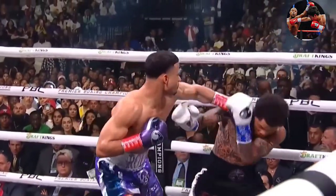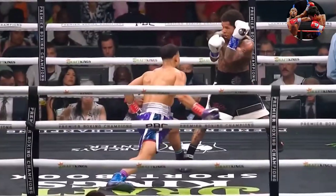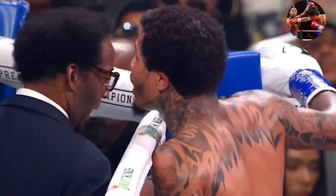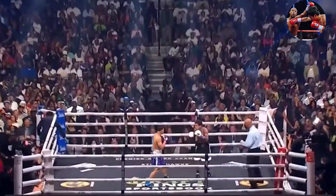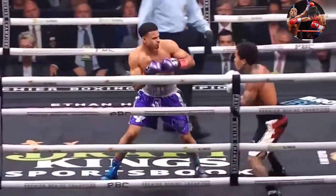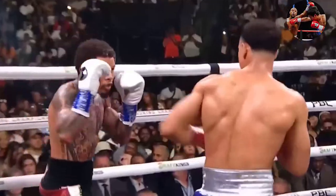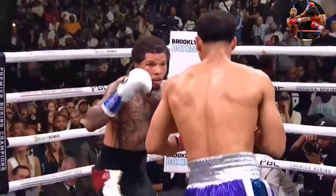The right hand will come from Romero as he lunges. This is round four - an action fight so far. Both men are not volume punchers and they're showing that in this fight. This is a really skilled matchup right now, both of them not trying to make mistakes.